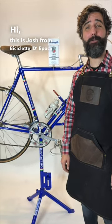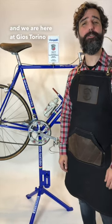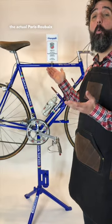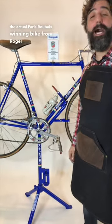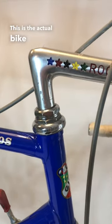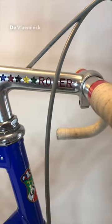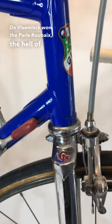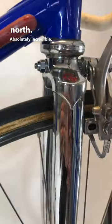Hi, this is Josh from Beach Glitter d'Epoca, and we are here at Jostorino to bring you the actual Paris-Roubaix winning bike from Roger De Vlaeminck. This is the actual bike that Roger De Vlaeminck won, the Paris-Roubaix, the hell of the north. Absolutely incredible.